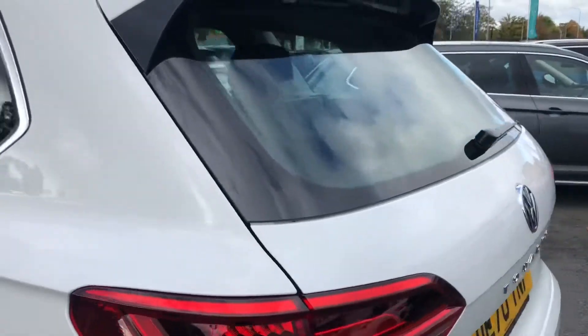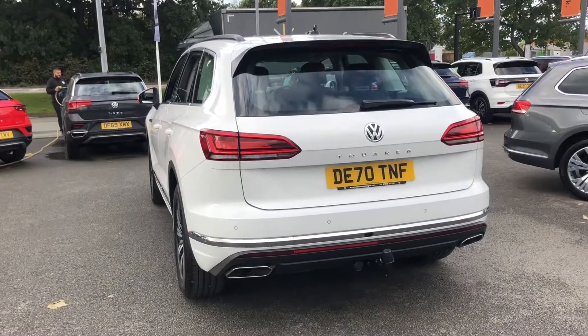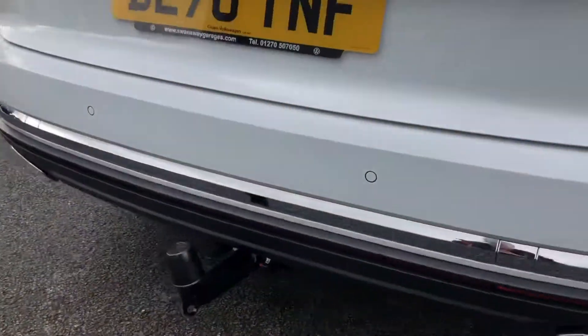I'm going to take you around the vehicle now and just show you a couple of the features. The first standout feature to me is that tow bar at the bottom there. On a Touareg, a tow bar is a really special feature and is really popular.